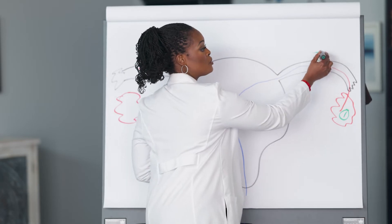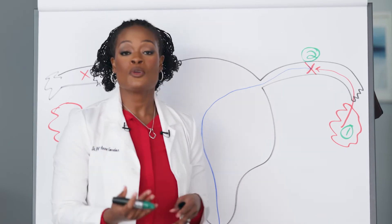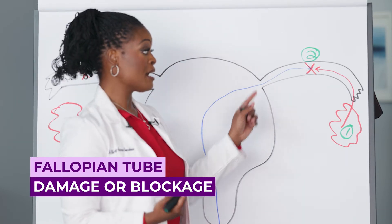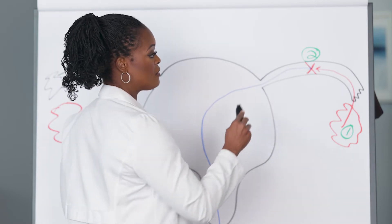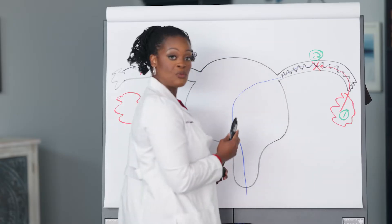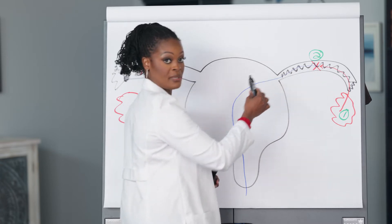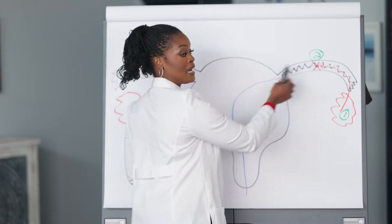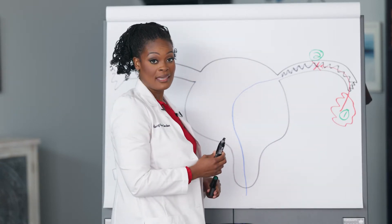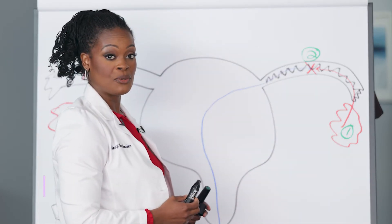Problem number two may be in your fallopian tube. You may have a blockage — anywhere inside the tube. With this blockage, an egg cannot pass through as it should, and sperm is not able to pass through to get to the egg. Any of these problems may lead to infertility.